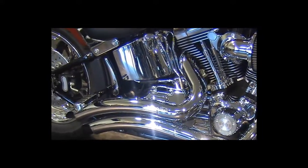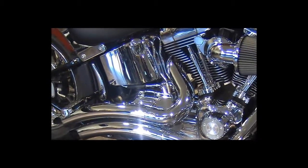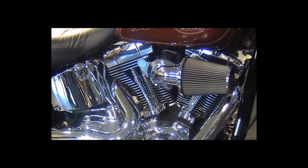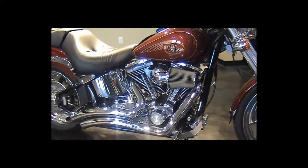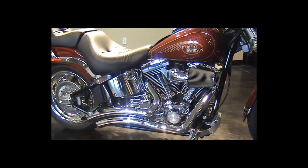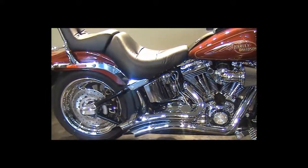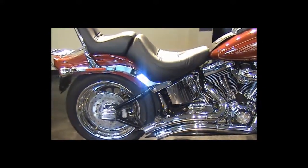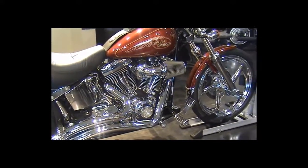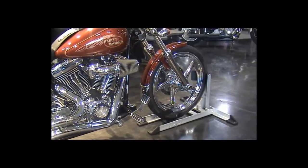Chrome oil tank, chrome rocker arm covers and rear foot pegs, chrome sprocket and chrome belt guard covers. The chrome spark plug covers match the primary engine cover, and chrome fender upper front accents complete the look.